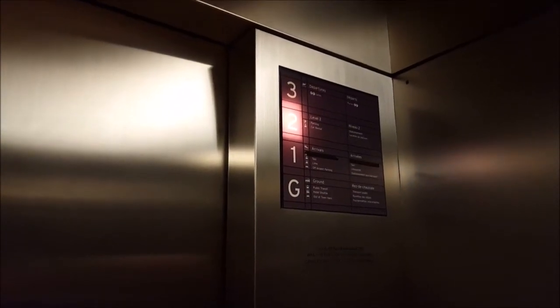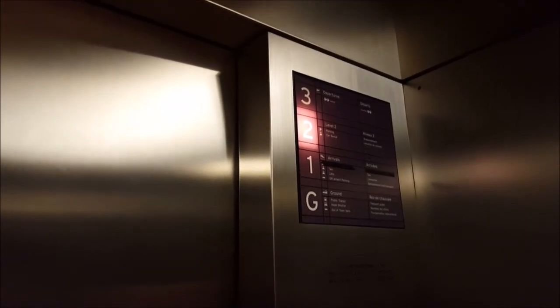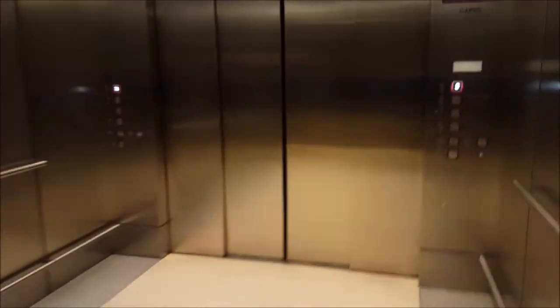A couple months ago? What happened to the original buttons? I have no idea. Bad shape. Heavy to use. I don't deal with the elevators too much, but yeah, they changed the buttons. I think it was bad shape. That's all.